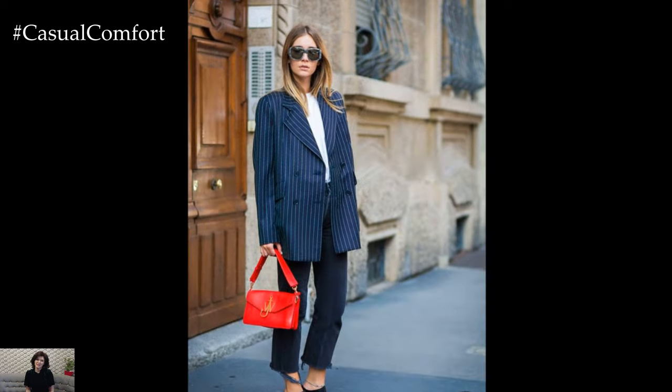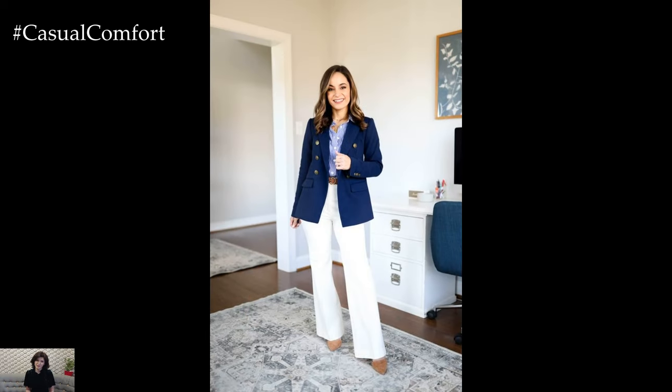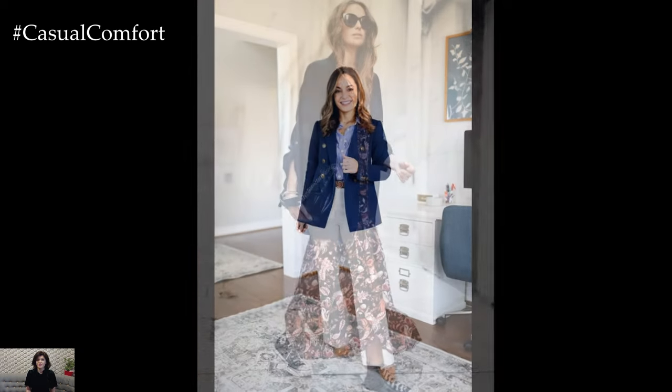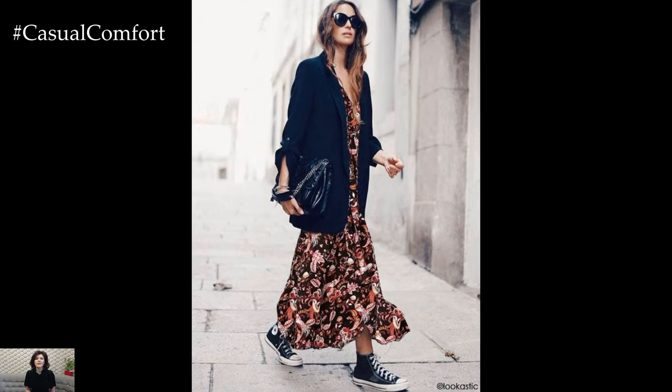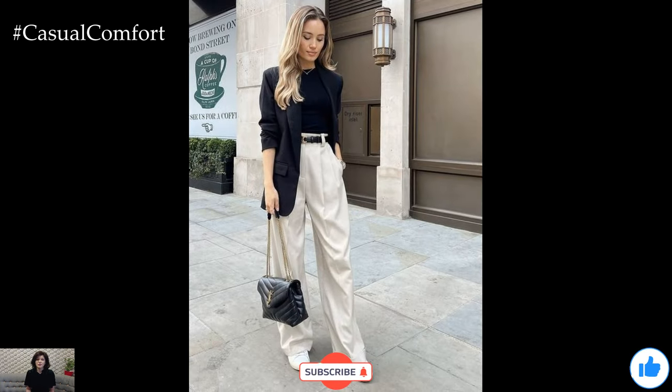Whether worn for work or play, the navy blazer remains a timeless and versatile wardrobe essential for women. Its classic silhouette and understated elegance make it a must-have piece that effortlessly transitions from day to night, season to season. With its endless styling possibilities, the navy blazer is a true wardrobe workhorse that never goes out of style.